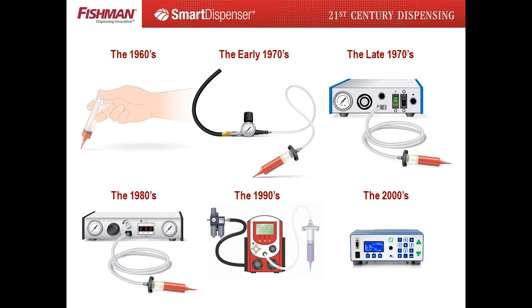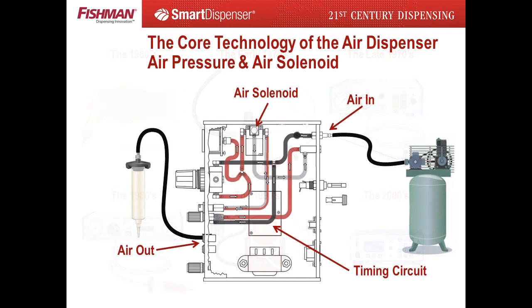Over the years, the look and feel of the air dispenser changed, but the core technology remained the same. The core technology combines compressed air to an air solenoid controlled by a simple timing circuit, creating an open-closed cycle. The compressed air flows to the syringe reservoir filled with assembly fluid on the open cycle and dissipates on the closed cycle. Increasing and decreasing compressed air pressure and the open-closed cycle time delivers a wide volume range of assembly fluid deposits. Thirty-five years later, the same core technology is used in all air dispensers.